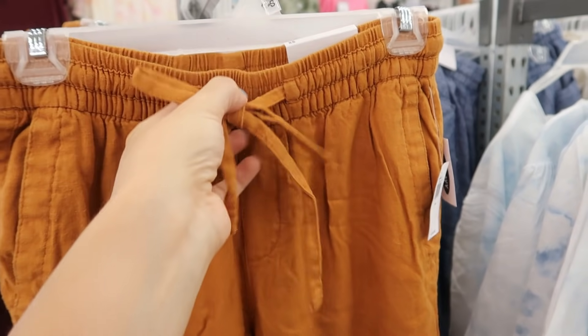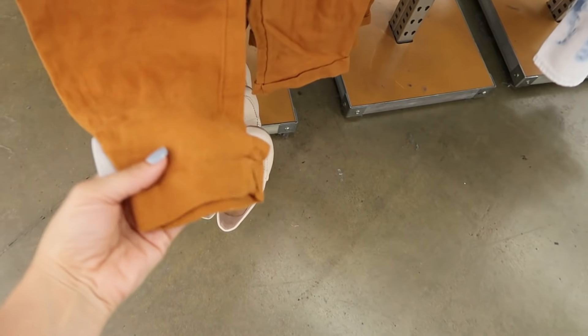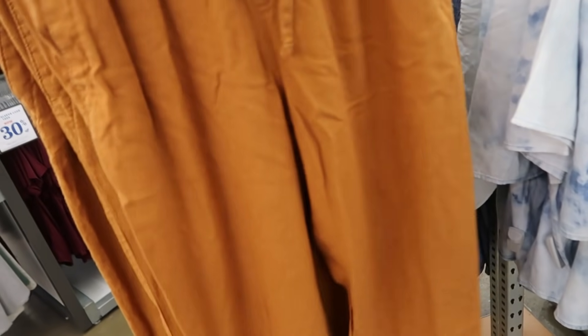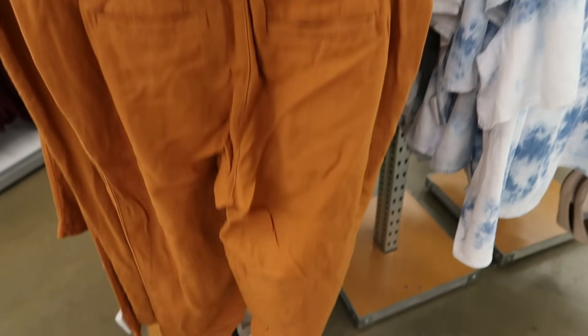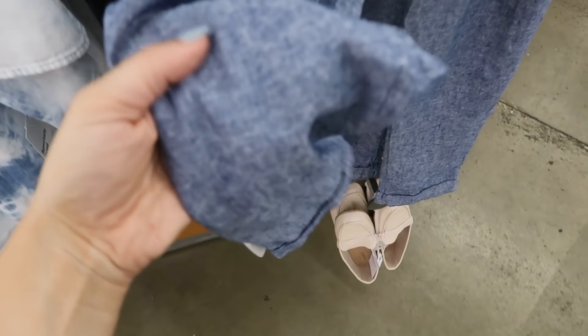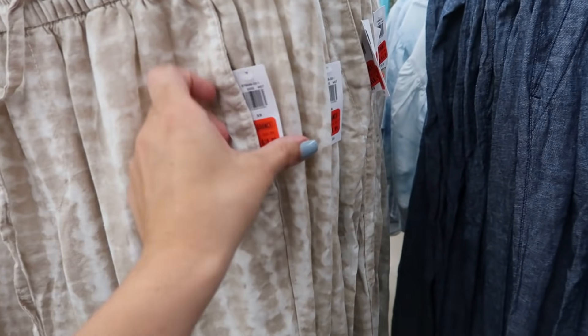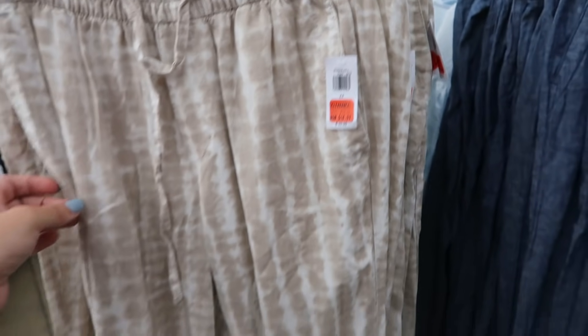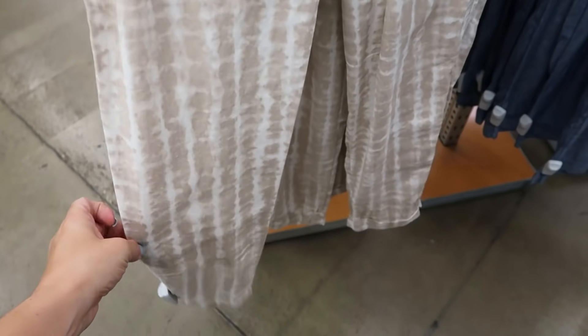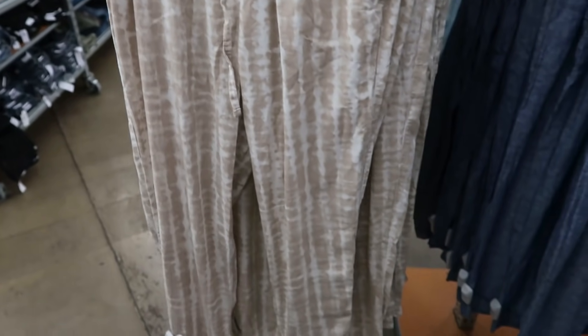These pull-on linen-type pants look new — normally $34.99. They have a drawstring, pockets, and a roll-up at the bottom in jogger style, with little back pockets too. They come in camel, blue that looks like denim, black, and it looks like some might be marked down to $18.99. There's also a beige and white tie-dye that would look really cute with just a white tank and little sandals.